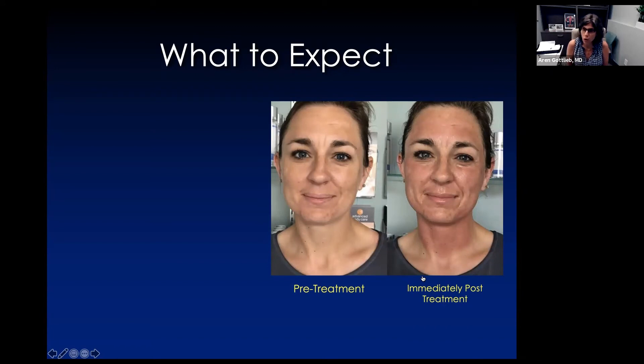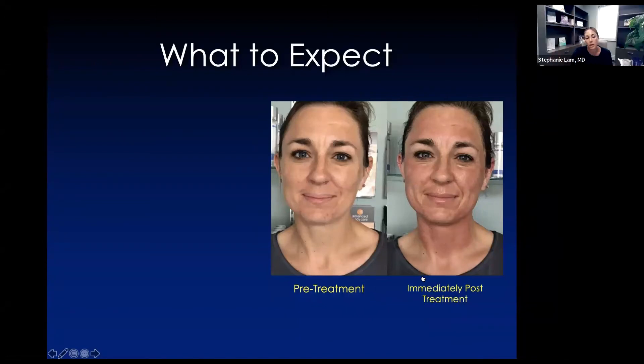Acne scars are a fantastic use of this procedure. We can tailor the depth depending on whether we're treating fine lines and wrinkles versus acne scars — we have the machine right next to us and can change it at any point depending on where we are. In general, the best results come from three treatments ideally, with those treatments one month apart. We start with the first treatment tailored to what you need, adjust the second, and may go even further on the third.